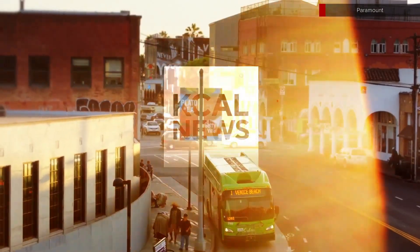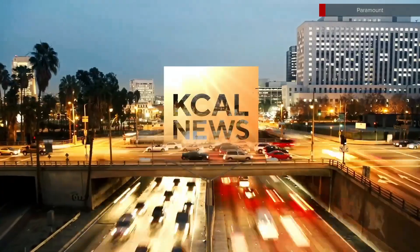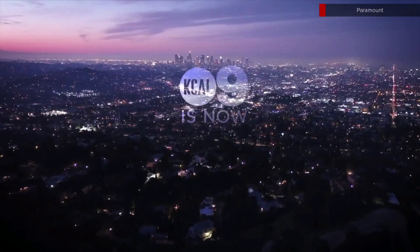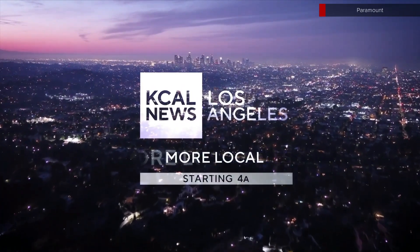Local news doesn't happen here — it happens here, and here, and all of the places you live, the same places we live. Los Angeles is our home. And it takes one of L.A.'s largest news teams, now with the most hours of news, backed by the power of CBS and KCAL, to cover local news in real time. News happens here, and we have you covered here. KCAL 9 is now KCAL News, on KCAL and CBS Los Angeles. More local. More local news.